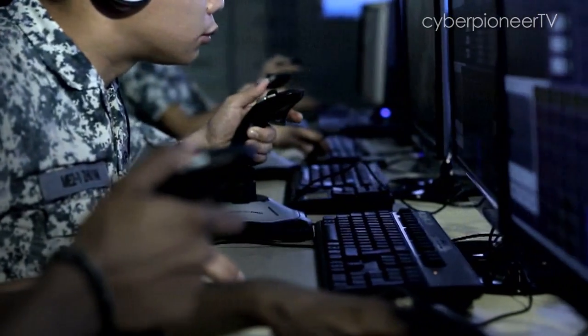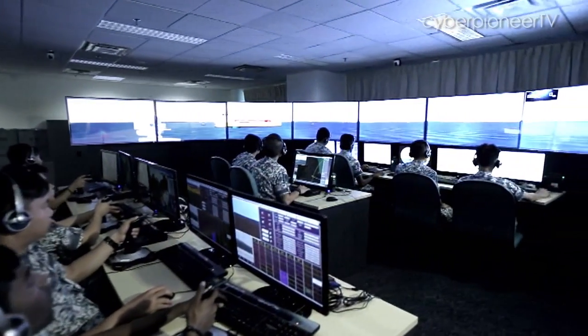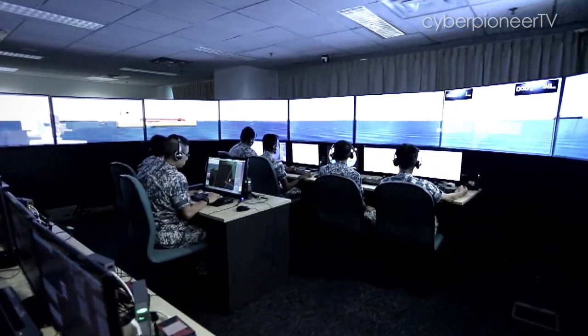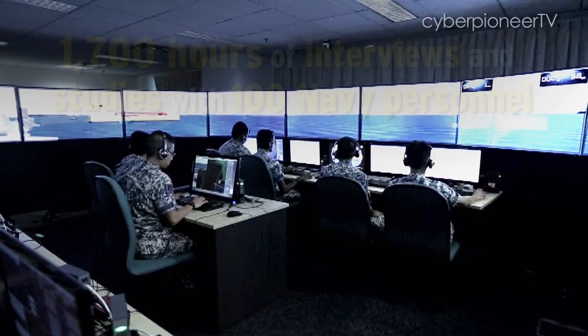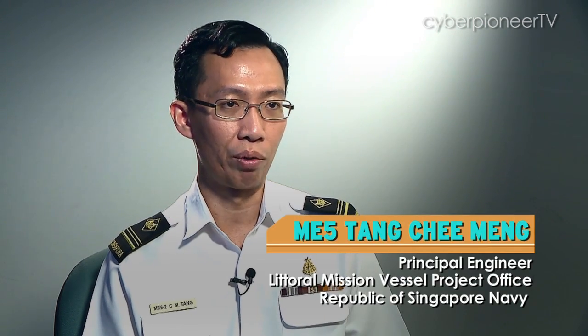We set up an ethical lab where we run experiments to better understand how Navy crew actually operates, what some of the challenges are, and how we can come up with better designs to help resolve those challenges. There were many rounds of iteration to ensure the design meets requirements while keeping costs and schedule impact manageable.